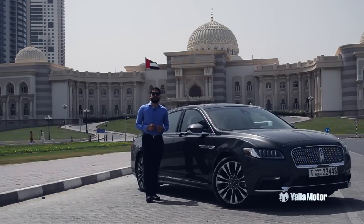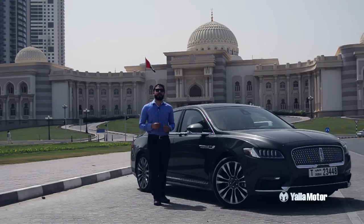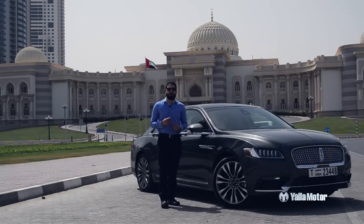Synonymous with late President of the United States of America, John F. Kennedy, the Lincoln Continental has always represented the very best with a bold display of opulence.